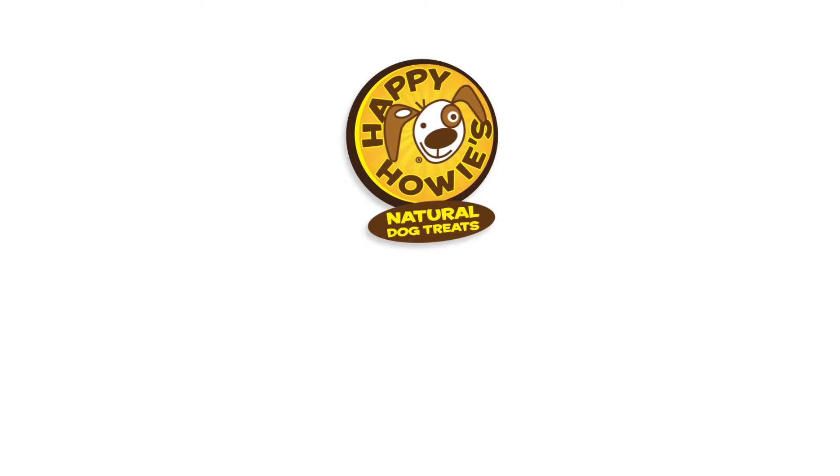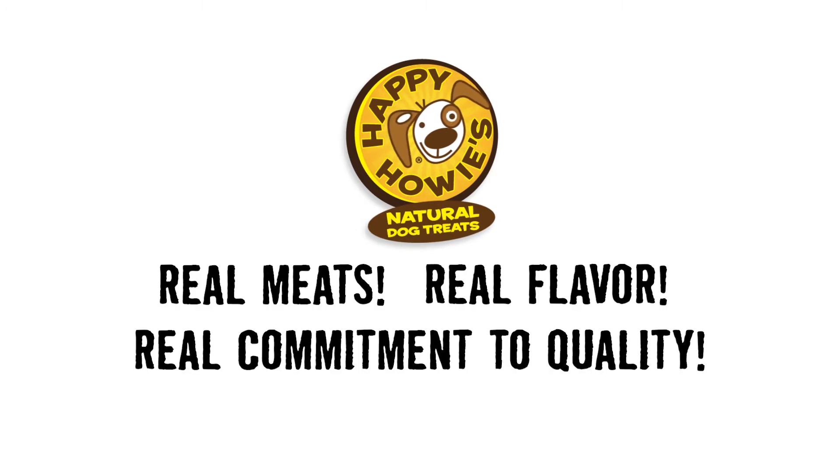Happy Howies all-natural dog treats. Real meats, real flavor, and a real commitment to quality.